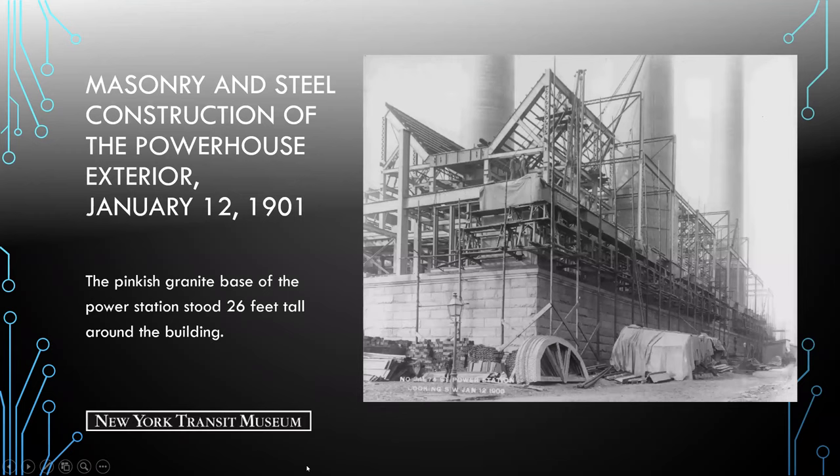Here we see an exterior shot of the masonry construction. There was a pinkish granite base of the power station which stood 26 feet tall around the building. You can also see the framework for the arched window tops in the foreground as well as the W-shaped coal bunkers mid-construction, with the smokestacks in between them.